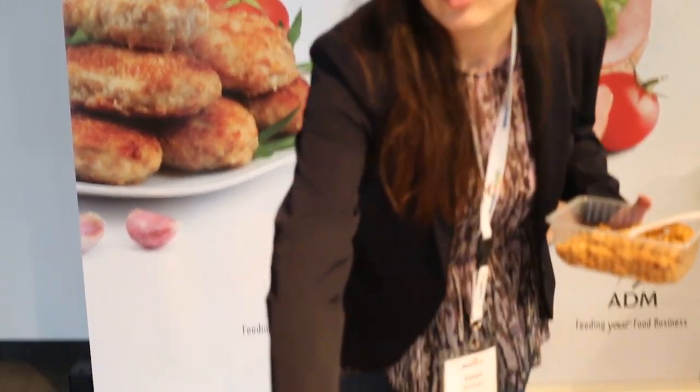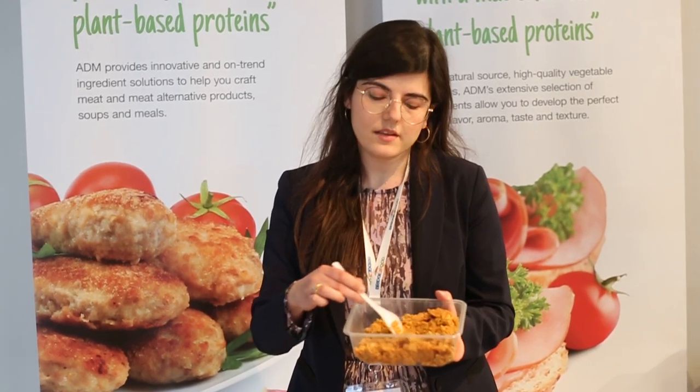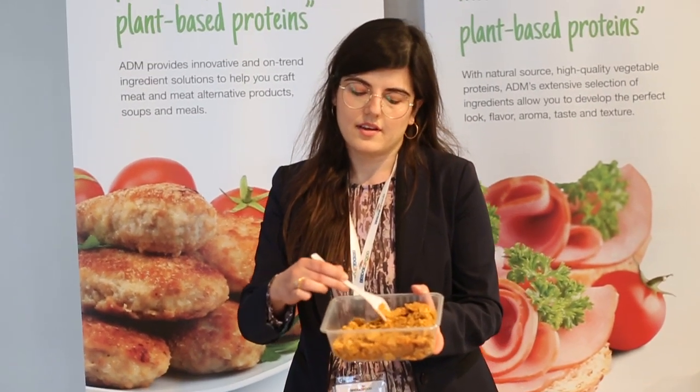I'm going to put it here. This is actually what you get when you cook this piece and process it in your factory. This is a pulled type of application.